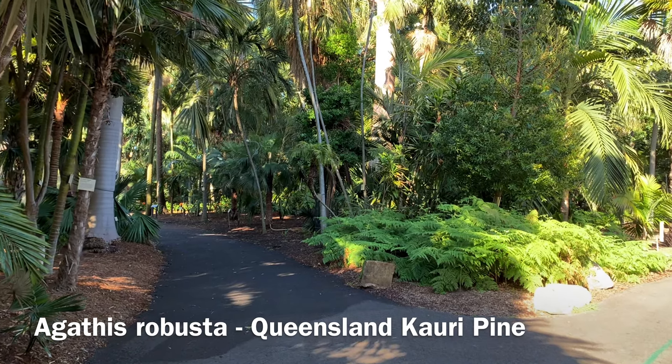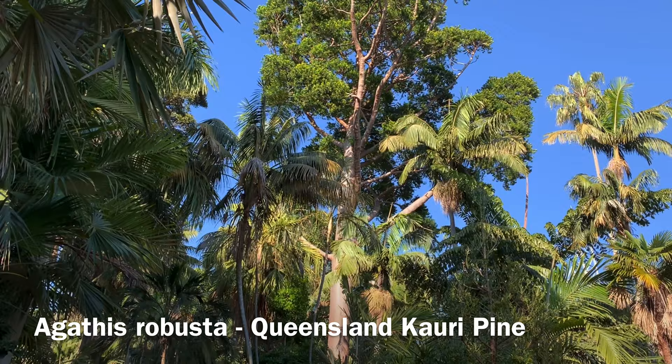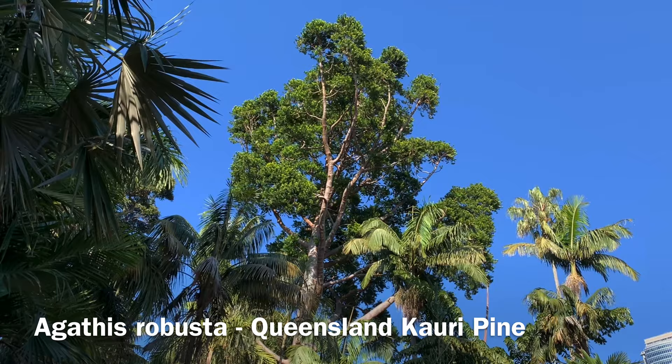I'm in the palm grove at the Royal Botanic Garden Sydney, and I've come to see one of our largest and most magnificent trees. Looming high above the palms in the palm grove is this beautiful Agathis Robusta, or the Queensland Kauri pine.